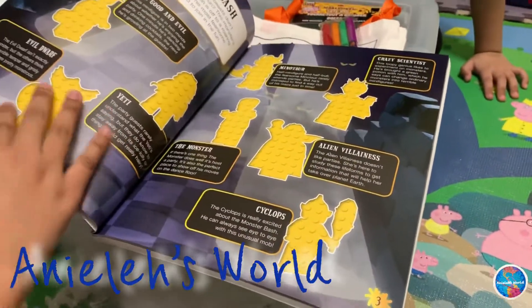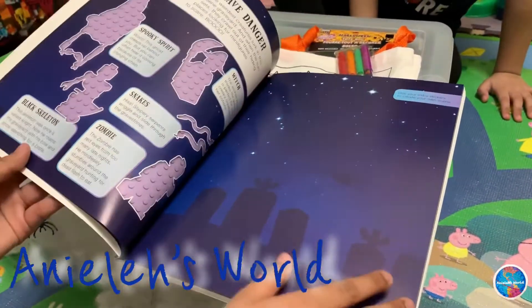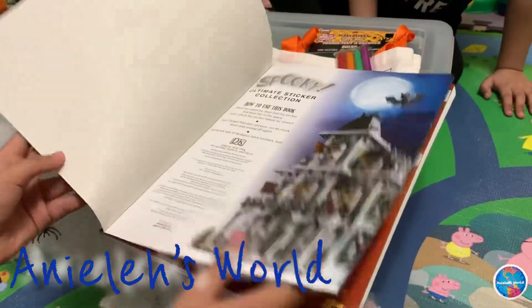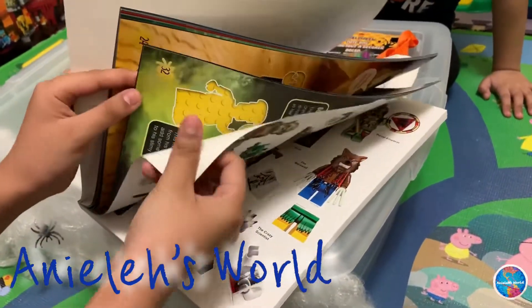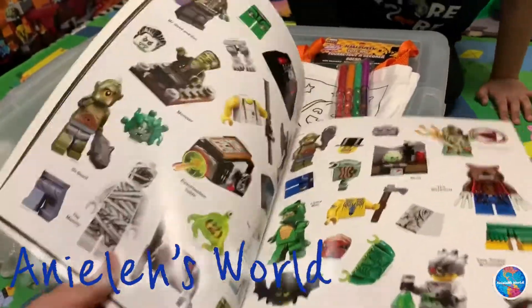Whoa! What's on the next page? Legos! Yeah, we've got a lot of stuff here. Is this cool? Look at this, Helene. I want to show you something. I'm going to go all the way to the last page. And here we've got a bunch of stickers.